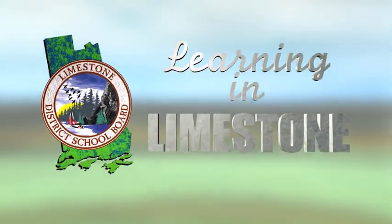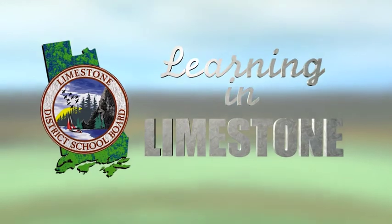Welcome to Learning in Limestone. The goal: success for all. Today we're visiting Marysville Public School to see how students are learning about human rights and social justice through the arts.